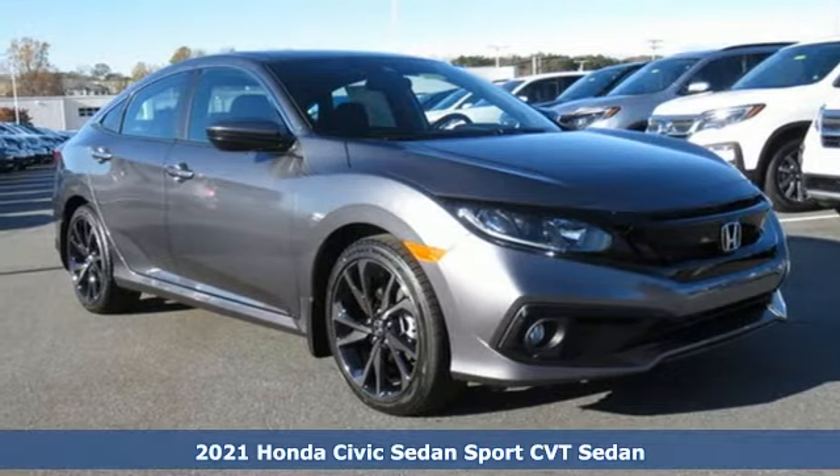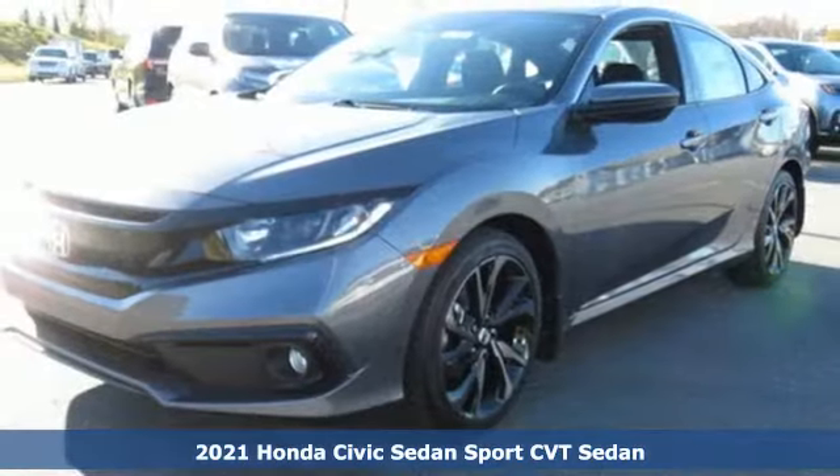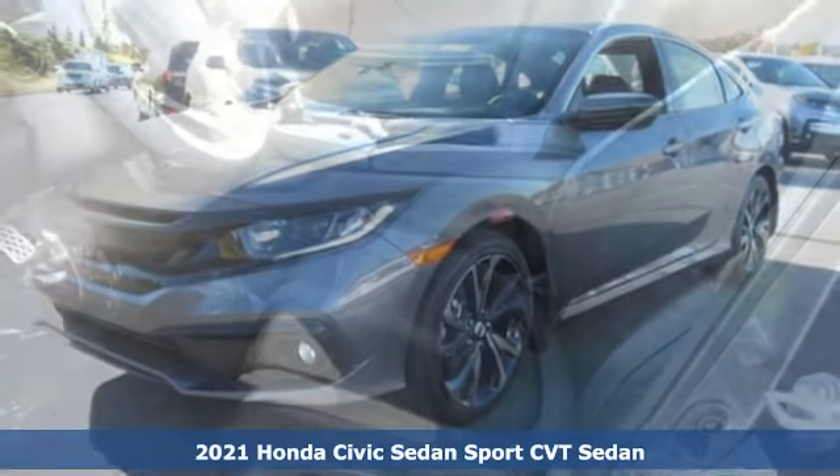Here's a new 2021 Honda Civic Sedan. The Civic has a long history of excellence and of constantly moving forward.